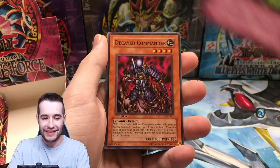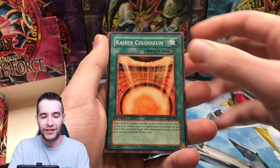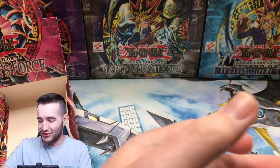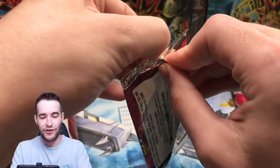Physical Double, Decayed Commander, Remove Brainwashing, Kaiser Coliseum, and the Great Phantom Thief. I feel like the Jar Robber is here right now chilling. Next pack — we still have another Ultra. Can it be a good one? Please, please, please. Let me know what you guys think the next Ultra is going to be.